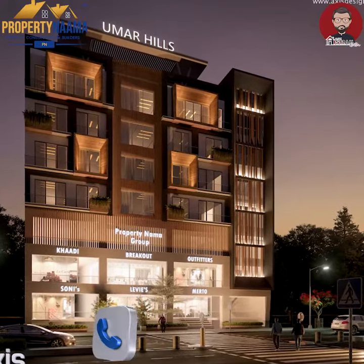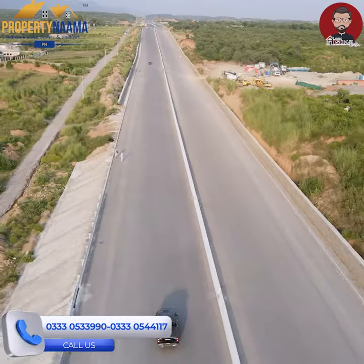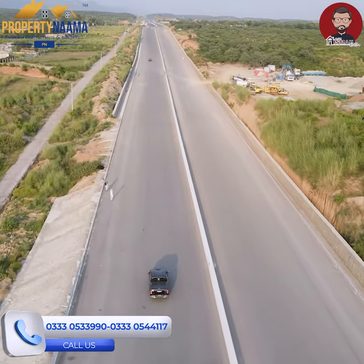Umar Hills Mall and Apartments — all these kinds of investment projects are coming up. Then, Margalah Highway is open, so the cost compared to Islamabad will be very low.